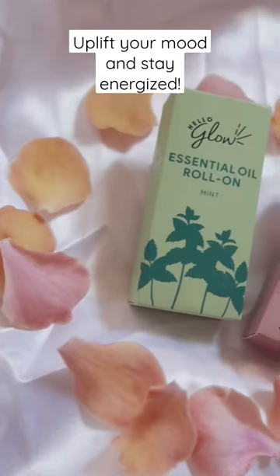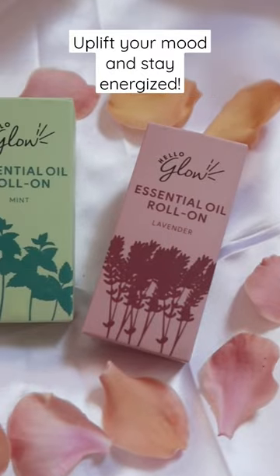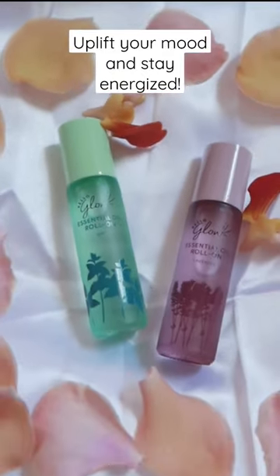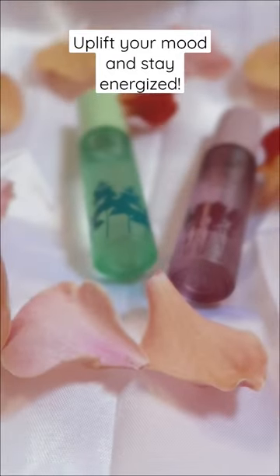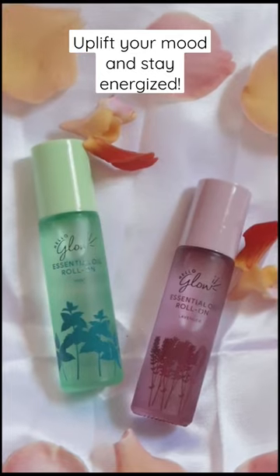Hi everyone, sharing you the newest addition for my self-care routine. Self-care is important, so whenever I get tired and stressed, I just want to feel relaxed and refreshed. And to uplift my mood and stay energized, I've been using this Hello Glow Essential Oils.